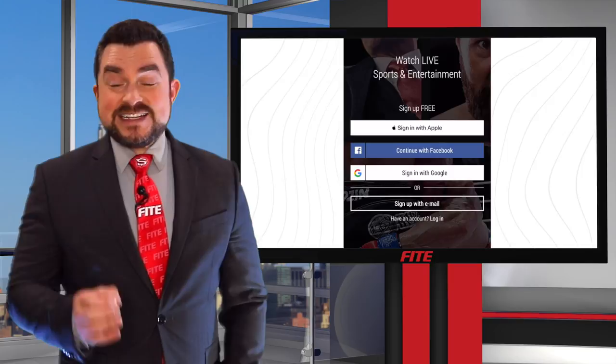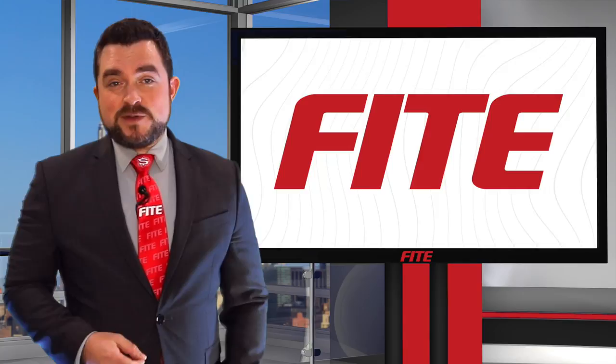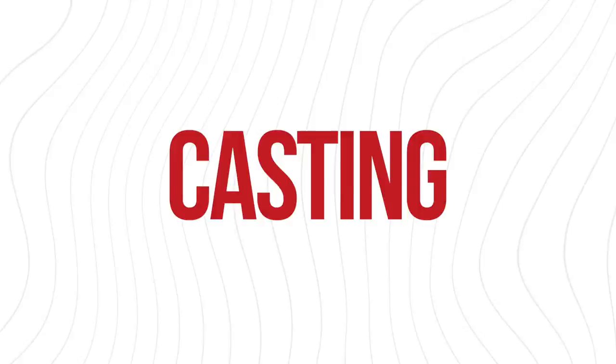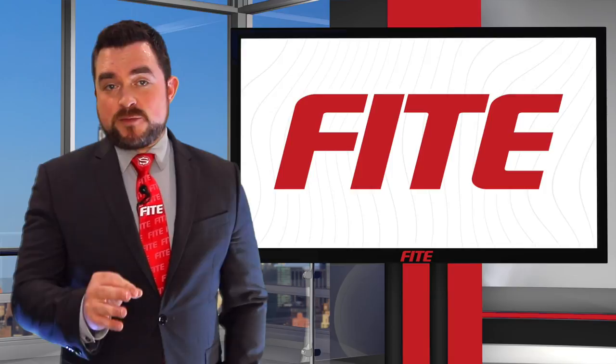Now, let's say you want to enjoy the event on your TV. Well, we've got you covered there too. We have many easy ways to enjoy Fight events on your big screen. Option one is casting — like broadcasting, but cooler. Simply connect the Fight app on your mobile phone to the same Wi-Fi network as your smart TV or streaming device. We're compatible with over 7,000 models of smart TVs worldwide.